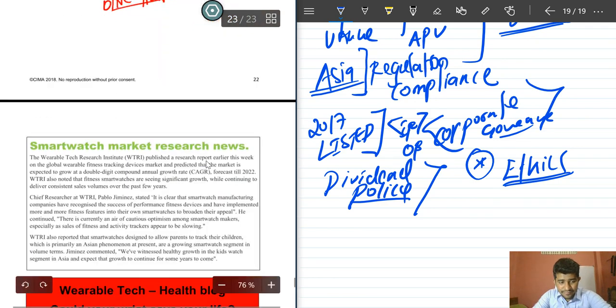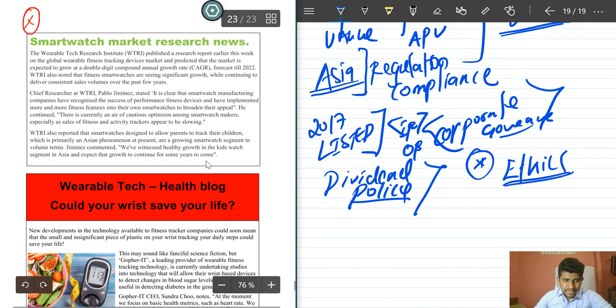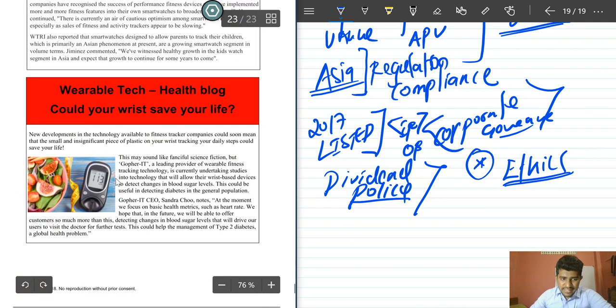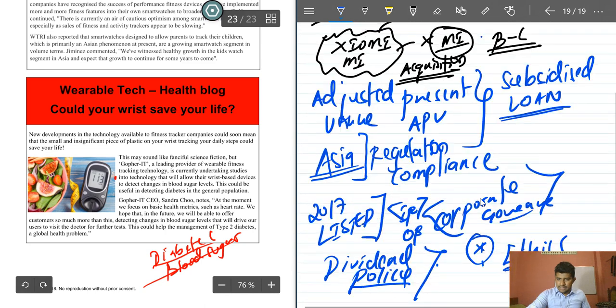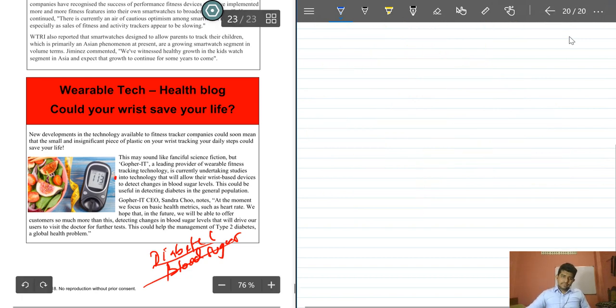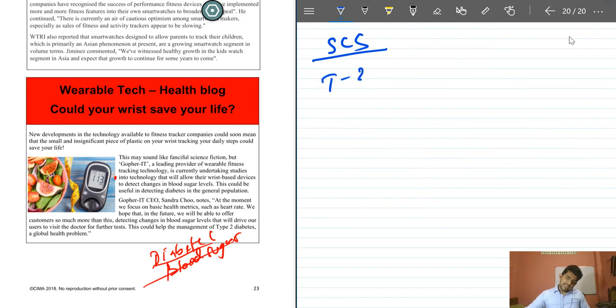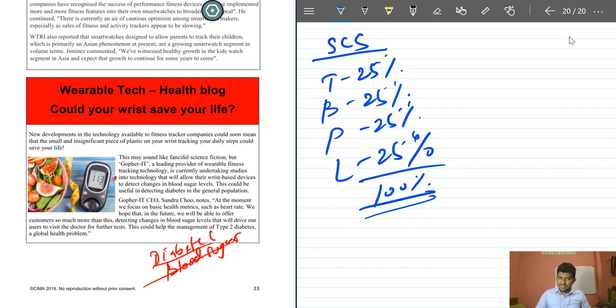Additional pre-seen extracts include smartwatch market research news and a wearable tech health blog suggesting opportunity in developing devices for diabetes monitoring (tracking blood sugar levels). For the strategic case study exam, technical skill, business skill, people skill, and leadership skill each account for 25% of the total marks. Good luck for the exams.